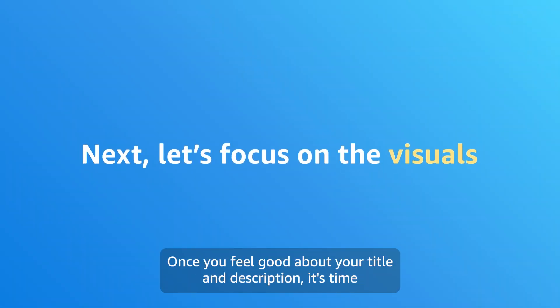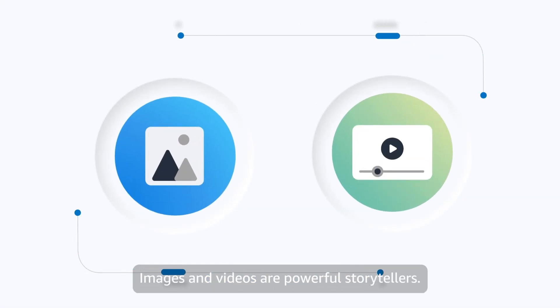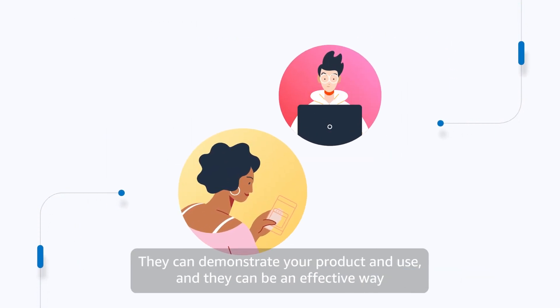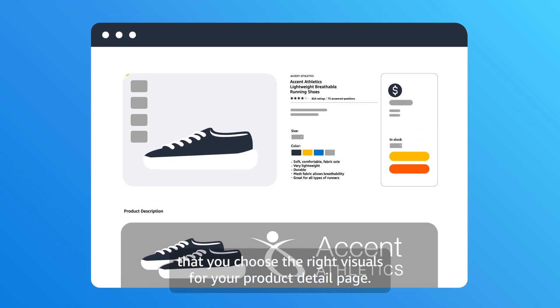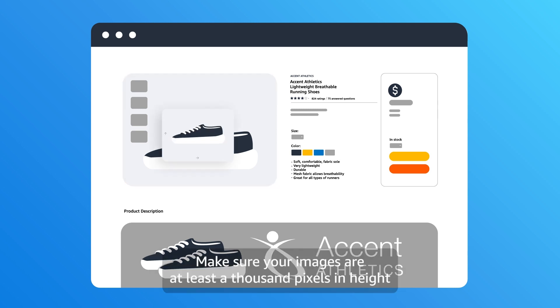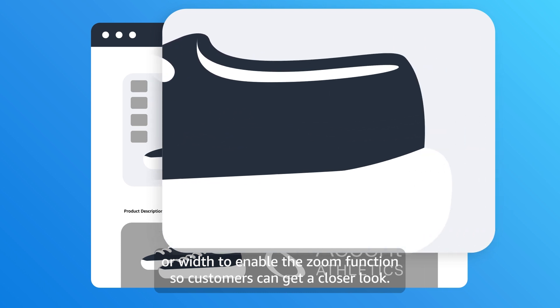Once you feel good about your title and description, it's time to focus on visuals. Images and videos are powerful storytellers. They can show the versatility of your product, demonstrate your product in use, and be an effective way to connect with customers. So it's essential that you choose the right visuals for your product detail page. Include four or more high-quality images that show your product from different angles and highlight important details. Make sure your images are at least 1000 pixels in height or width to enable the zoom function so customers can get a closer look.